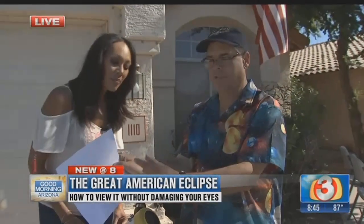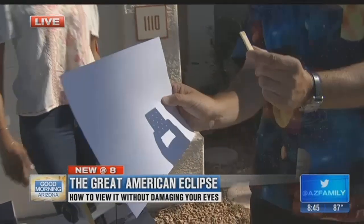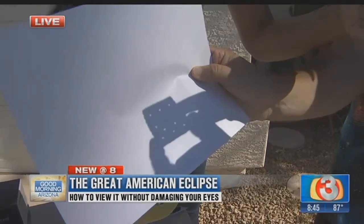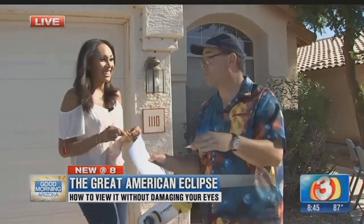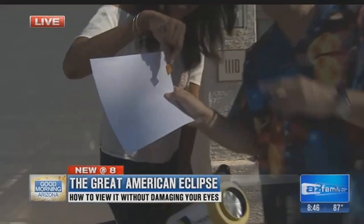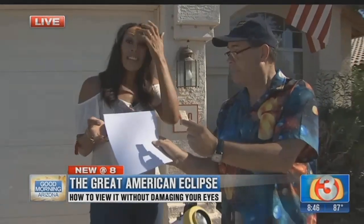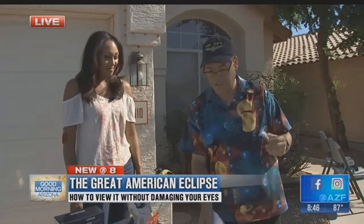If you have a sheet of paper and hold a saltine cracker up to the sun, you can see the little holes projected onto the paper. Right around 10:33 in the morning, what you're going to see are little crescent-shaped images of the sun. There are 13 holes in a normal saltine. If you have a Ritz cracker, seven holes. And if you have a Cheez-It, there's just one hole — but it still works. That way you're not even facing the sun, so you know your eyes are protected. It's a fun way to get the kids involved, and you can eat the cracker afterwards.